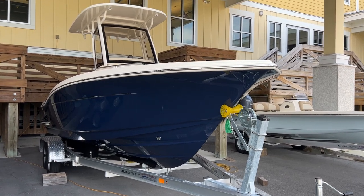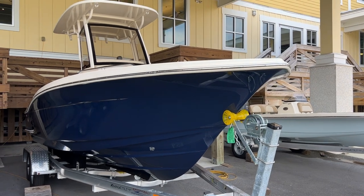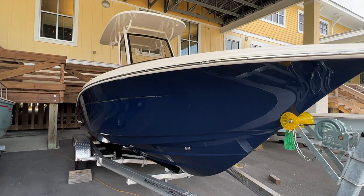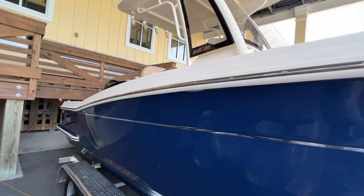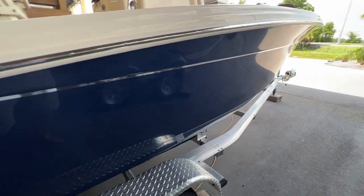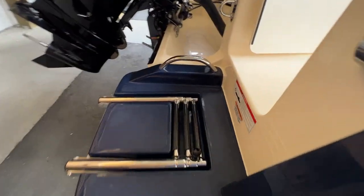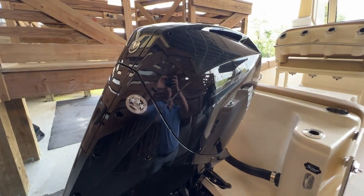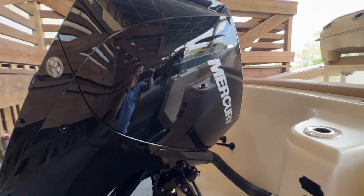Hi, this is Carl Anderson with MarineMax Charleston off Daniel Island, and we just received a 2023 Scout 215 XSF. This boat is available. It has the full hull midnight blue hull color, swim platforms on both sides, and is powered by a 200 horsepower V6 3.4 liter Mercury four-stroke.